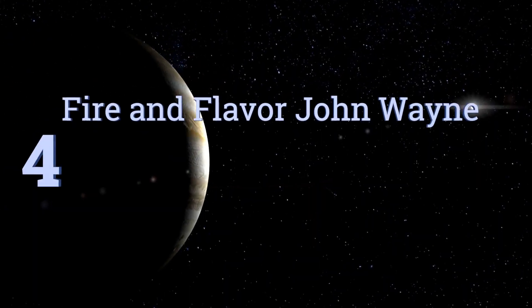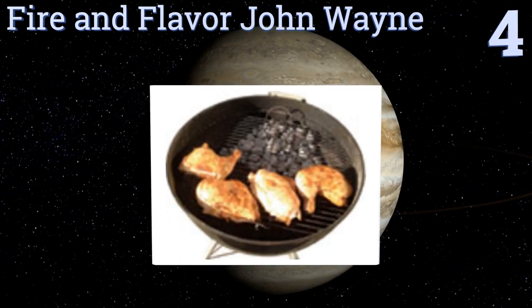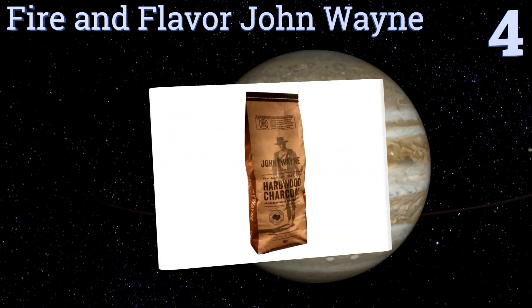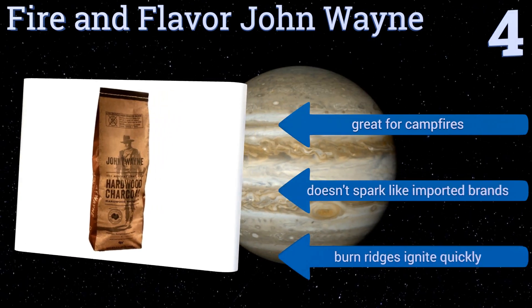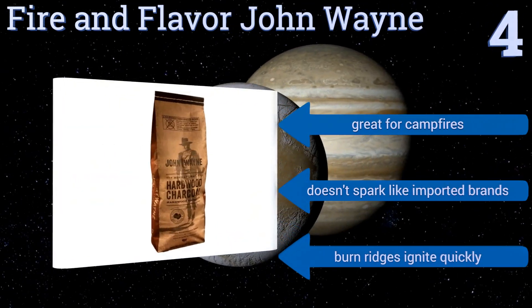At number four, made from oak and hickory, Fire and Flavor John Wayne delivers a delicious wood-grilled flavor to your favorite meats, vegetables, or seafood. A portion of the proceeds benefits the John Wayne Cancer Foundation. It's great for campfires too and doesn't spark like imported brands, and the burn ridges ignite quickly.